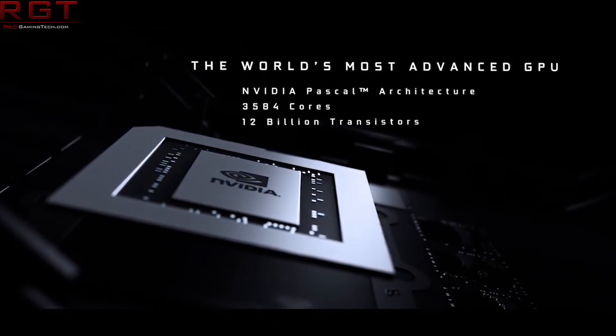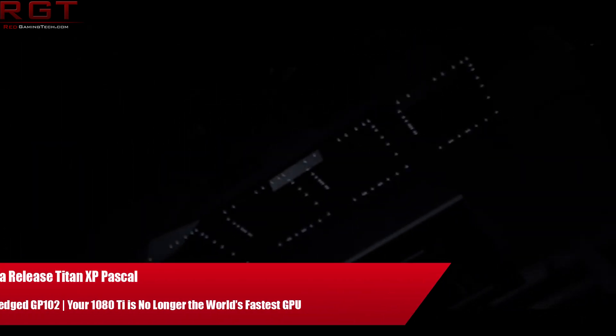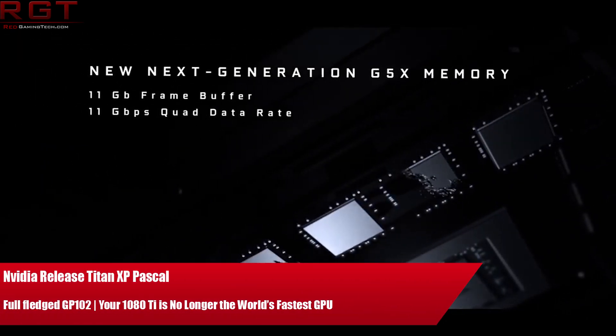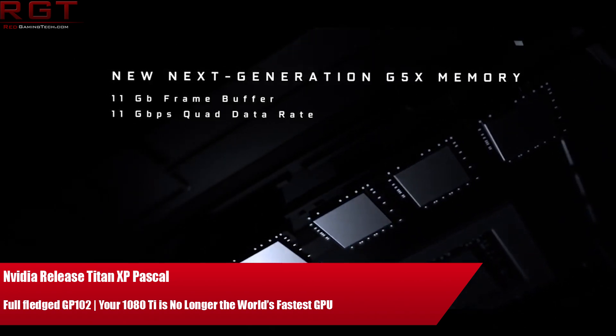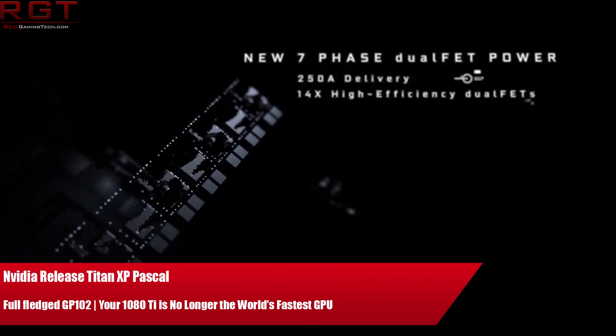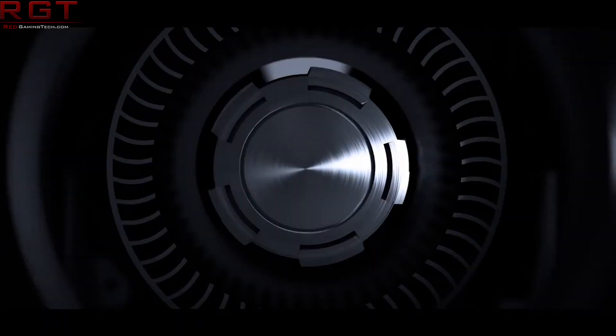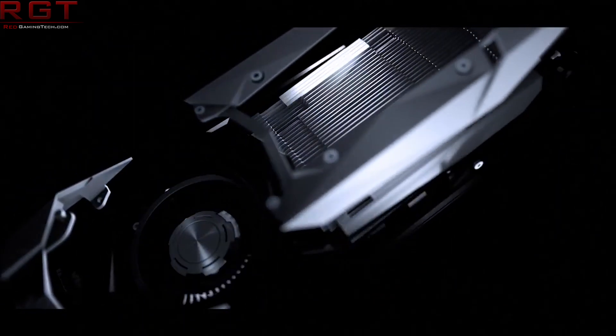Ladies and gentlemen, my name is Paul and in this Rigged Gaming Sitcom video, let's discuss the Titan XP. No, you've not been transported back to 2001. Instead, this is the new Titan card from Nvidia. Now I know what you're going to say — where the hell were the rumors about this card? Well, we don't really know. It just seemed to creep up out of the blue.